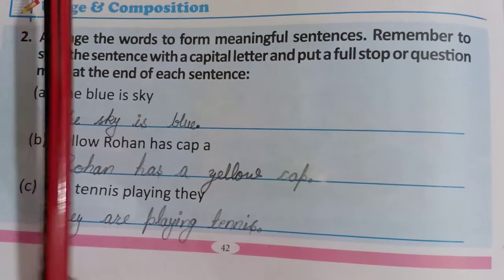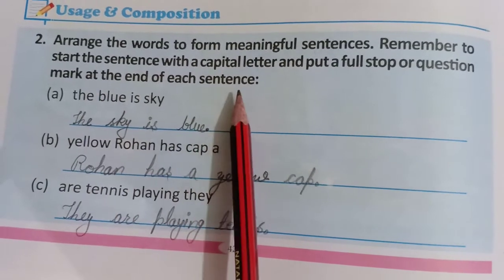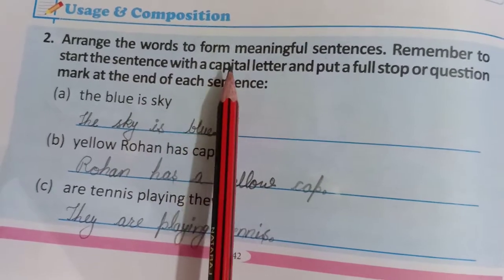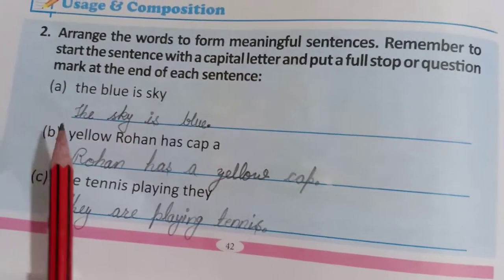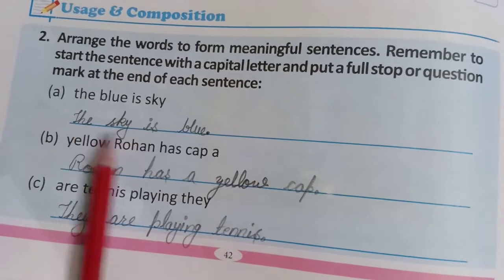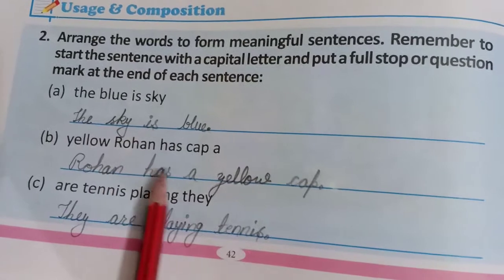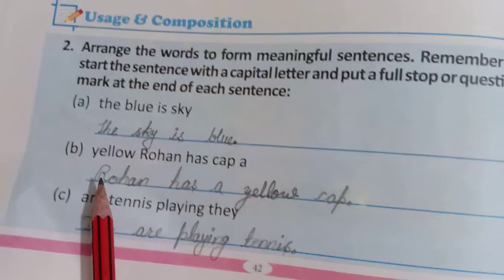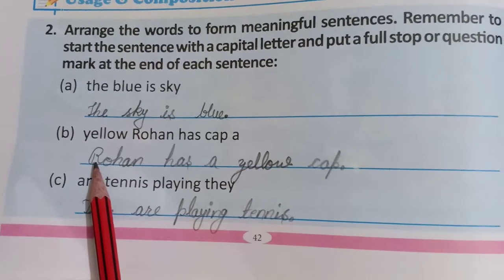Second question: Arrange the words to form meaningful sentences. Remember to start the sentence with a capital letter and put a full stop or question mark at the end. आपको group of words दिये हुए हैं, उनको rearrange करना है। Starting capital letter से होनी चाहिए, last में full stop होना चाहिए, और अगर question word है तो question mark लगाना है। 'The blue is sky' → 'The sky is blue.' 'Yellow Rohan has a cap' → 'Rohan has a yellow cap.' Rohan का R capital है क्योंकि name एक proper noun है।